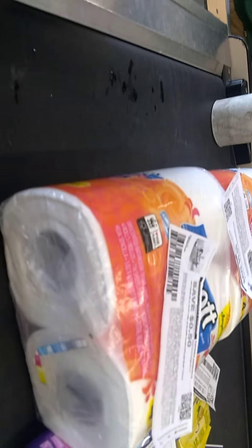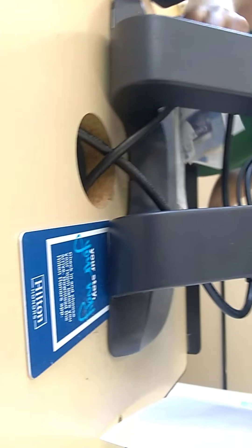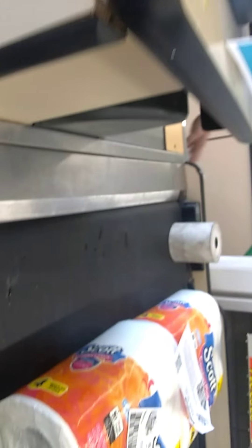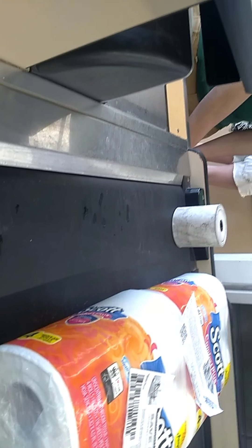The coupon is going there. She said scan the item, then the coupon. I just bring it up and do like four to five items.